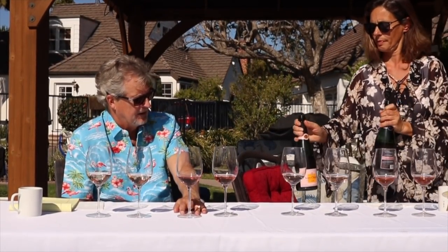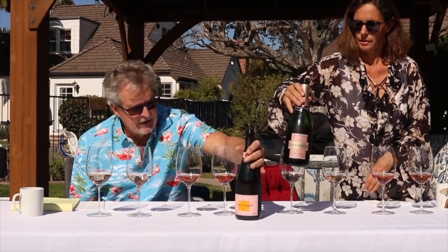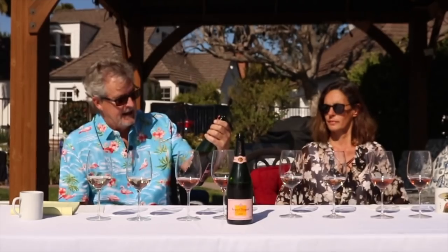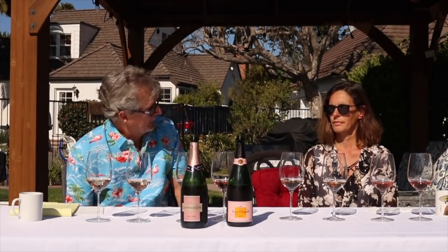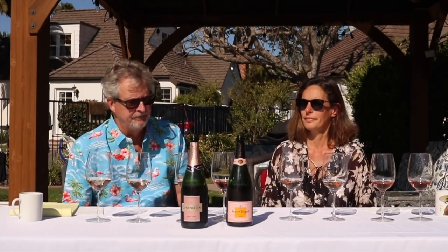And you are right. So we have Veuve Clicquot — meaning the Widow Clicquot — very nice. I think it was about fifty-some odd dollars. And then we have the California sparkling, made by Moët & Chandon, which is about $16. For $16, a very good buy. So if you want something really spectacular and special, go for the Veuve Clicquot.